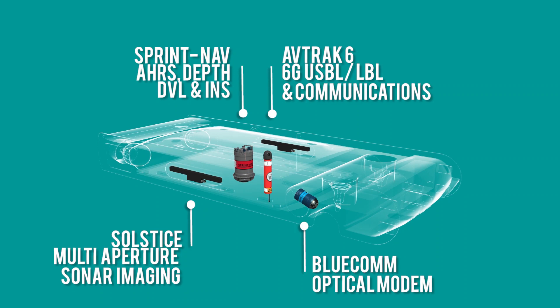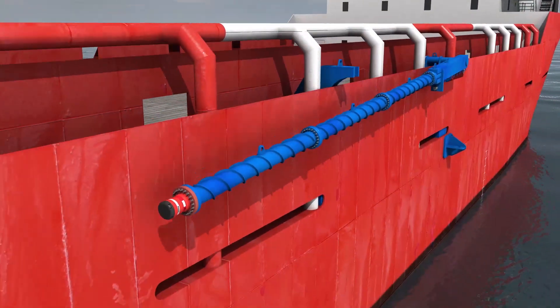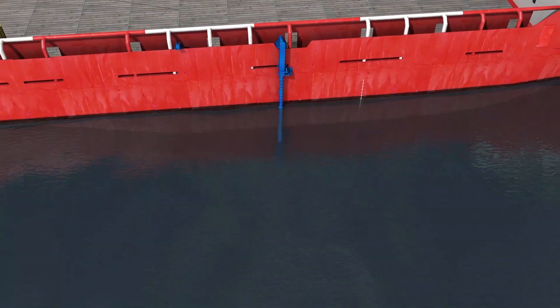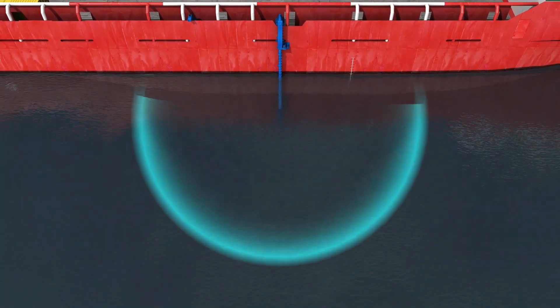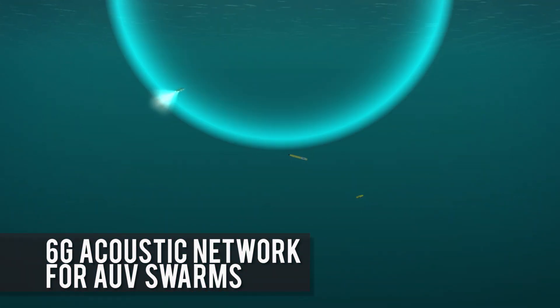All our instruments work in unison to provide you with long-term industry-leading precision and accuracy. Our 6G Acoustics open up the possibilities for squad or even swarm operations, enabling multiple vehicles to work together for one common goal.